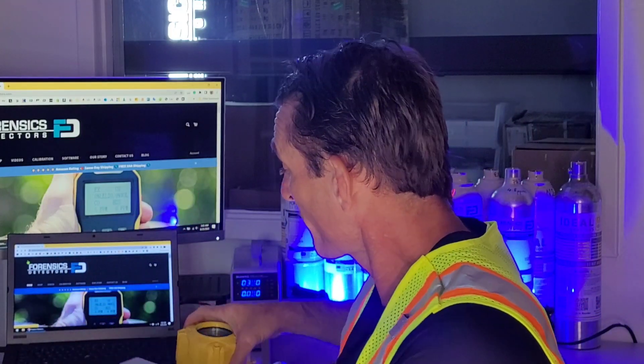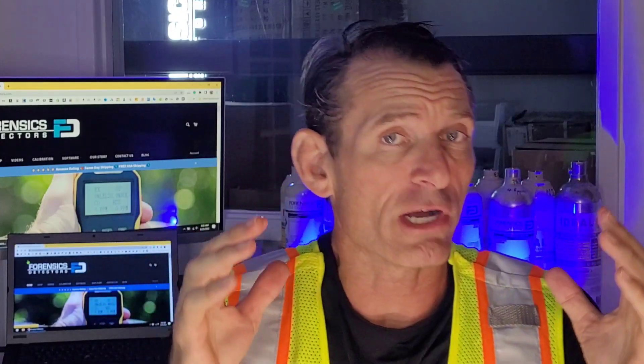Those are the three monitors that cover about 95% of all the applications when it comes to confined space situations.